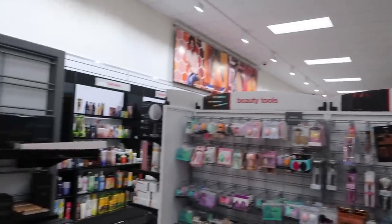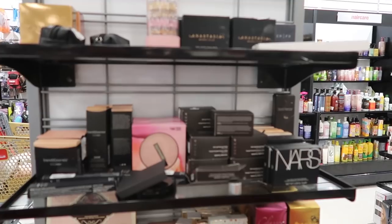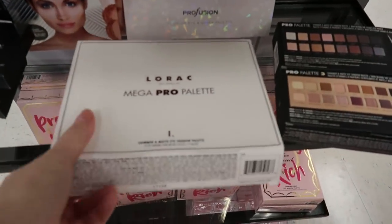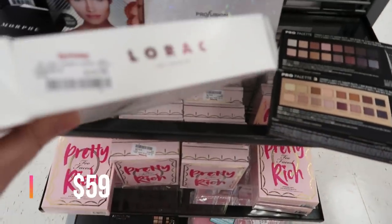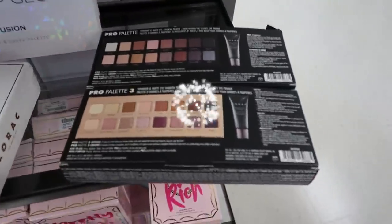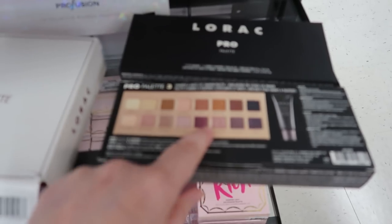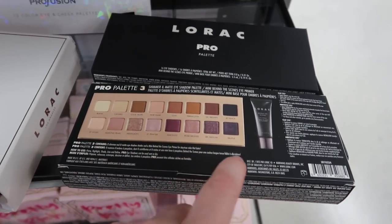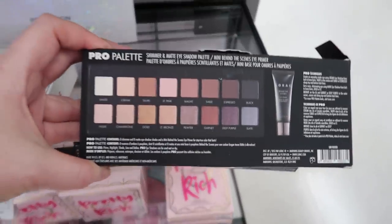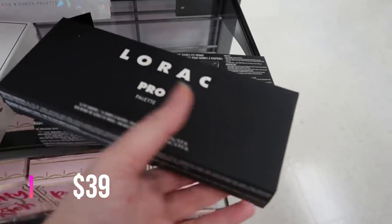Hey guys, we are at TJ Maxx and I'm already finding some awesome stuff. I found the Mega Pro Palette — the shimmer and matte version — for $19.99. Right next to it is the Pro Palette One and Pro Palette Three, 18 shades each, with a mini Behind the Scenes eye primer included. The Pro Palette Three is super nice.